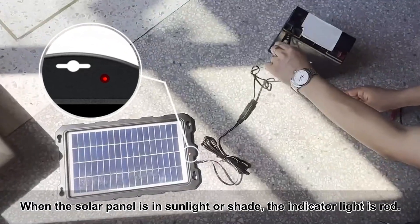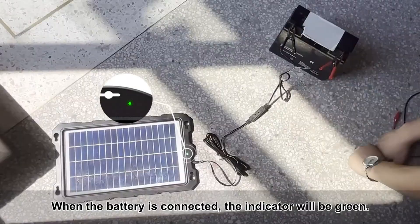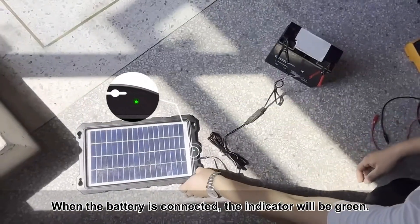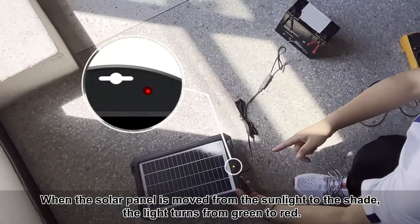Imagine being out on the water and never worrying about a dead battery again. It sounds like freedom, right? In today's video, we're diving into the top five solar panels for boat battery charging that keep your adventures alive. Welcome to the channel. Check the links below and power your journey smarter.